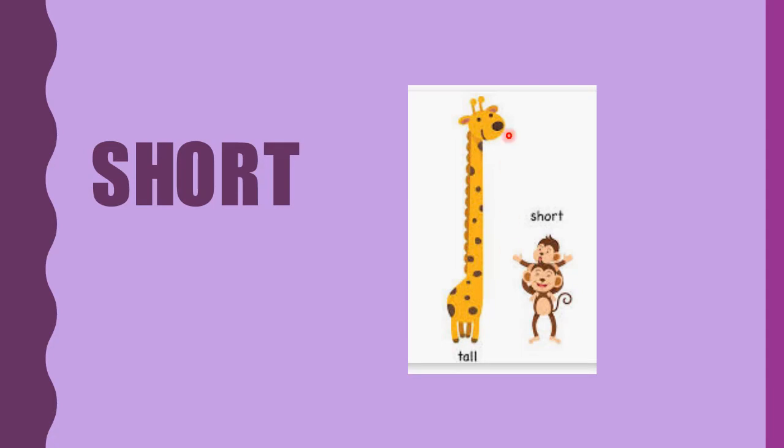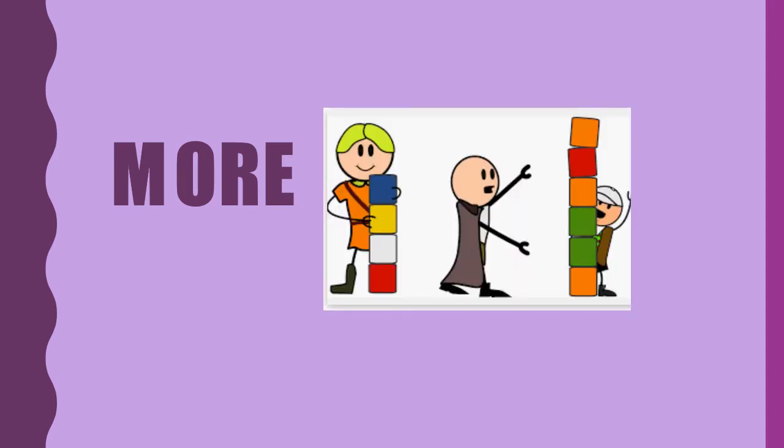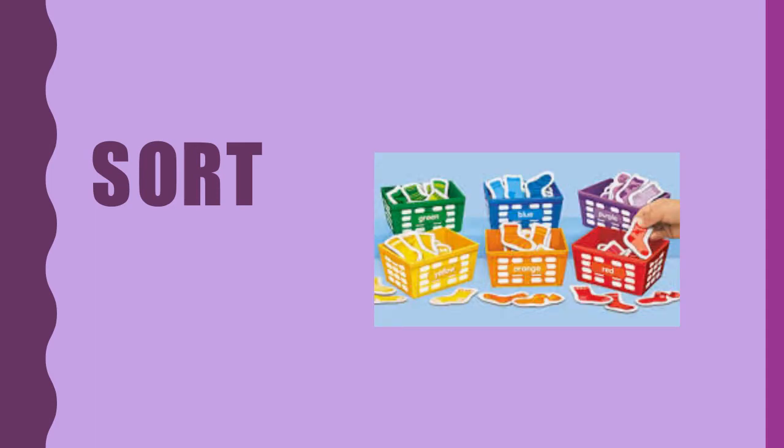And what's this word? Short. The giraffe is tall, the monkeys are short. What's your word? More. This boy has more blocks. More. What's the word? Sort. I can sort items by color.